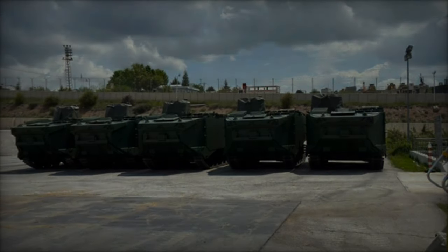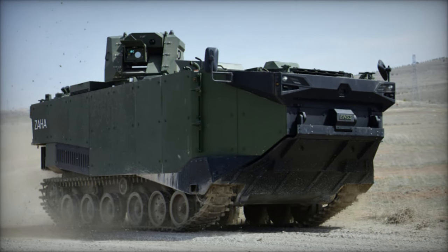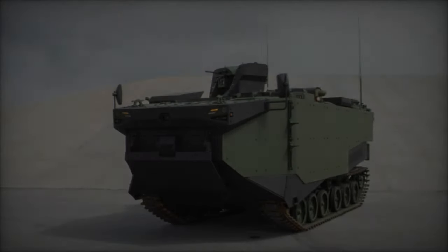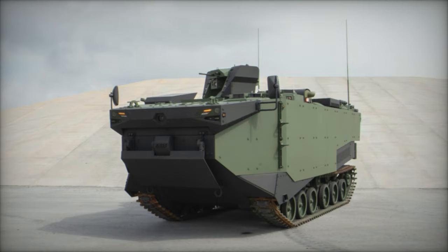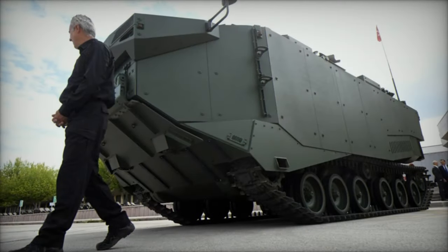The design phase of the Zaha prioritized versatility, survivability, and mobility — essential attributes for modern armored vehicles tasked with a range of missions from reconnaissance to troop transport. FNSS engineers meticulously crafted the Zaha to meet these criteria while ensuring scalability and ease of integration for future upgrades and adaptations.